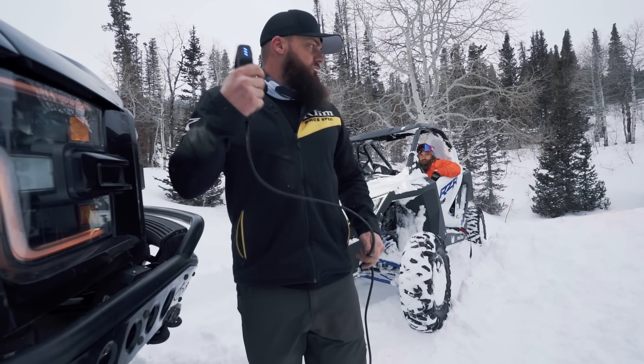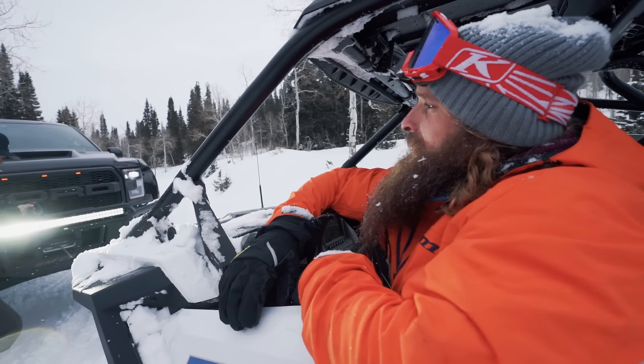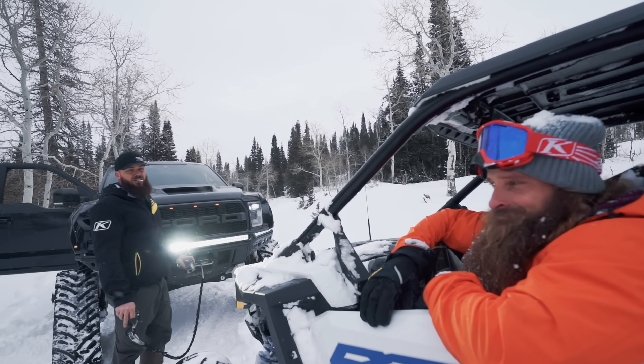Granted it wasn't the most complicated recovery, but it was definitely a lot of dead weight in the snow. I promise you he's a crumb donut fan. Powder, chocolate, or crumb? Crumb. Told you. Cinnamon crumb if available!